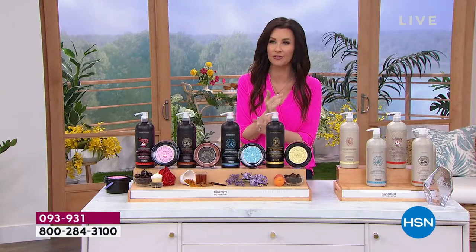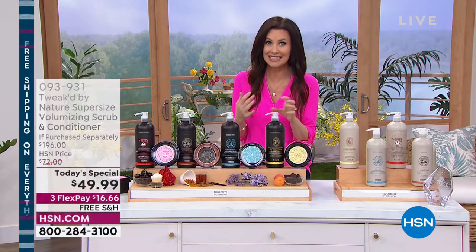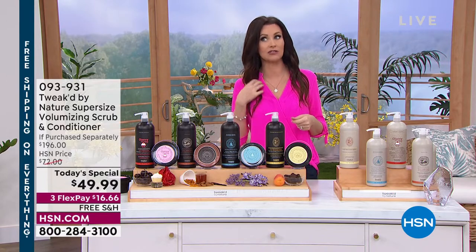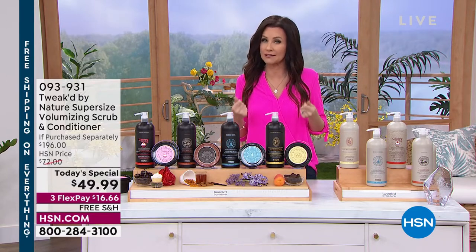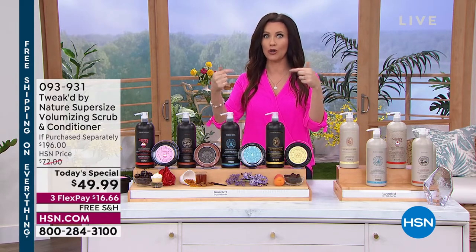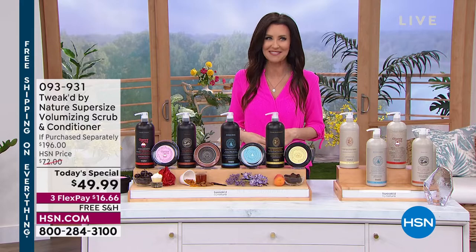Doesn't matter if you've got fine, limp, fragile hair — still over 800% increase in volume. If your hair tends to break, if you use a lot of heat on it or it's just a little fragile, you're going to get less breakage. If you want more shine, if you've got color treated hair, you will love this. Gray hair? Yes, please.